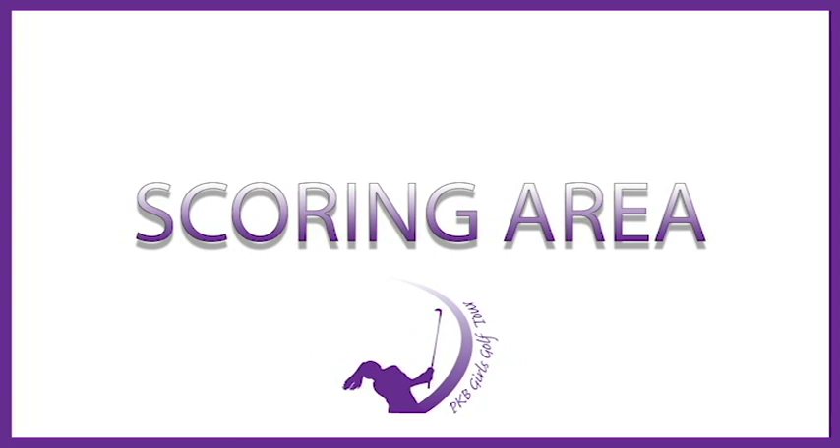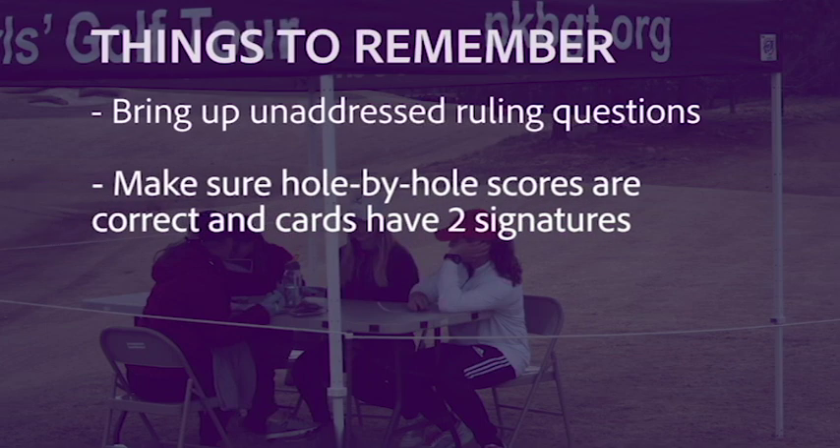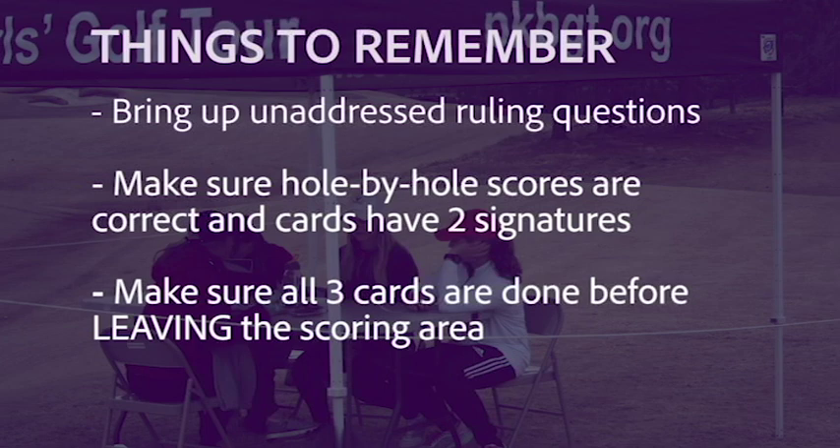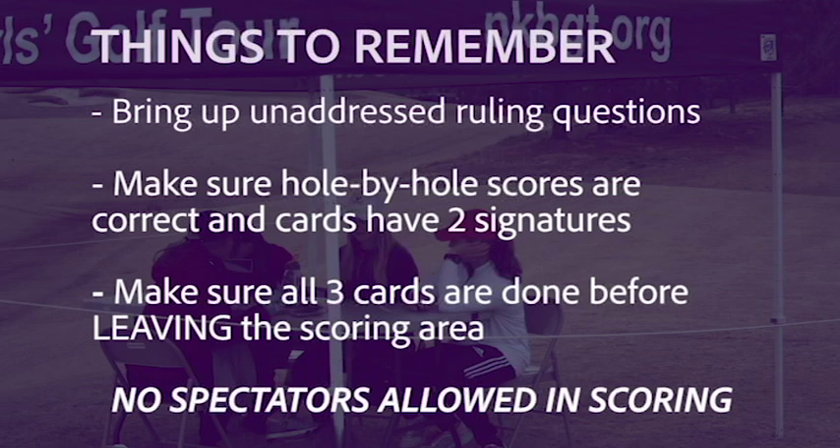At the end of each round, there will be a defined area for players to complete the round. Players must immediately proceed to this area after putting out on the final hole. The round is not officially over until you complete and sign your scorecard in the scoring area. Outside communication with spectators and parents about scores or other matters is considered advice and against the rules. If your group had any ruling questions, bring them up to the staff member in the scoring area. Make sure to confirm your hole-by-hole scores with the playing partner responsible for keeping your score — you are only responsible for the hole-by-hole, not adding up the total score. Make sure to sign both the playing partner scorecard you are responsible for and your own scorecard; not signing is grounds for a DQ. Once you leave the scoring area, your score is final. Parents and spectators are not allowed in any scoring areas, except in the Discovery Division where caddies may accompany players.